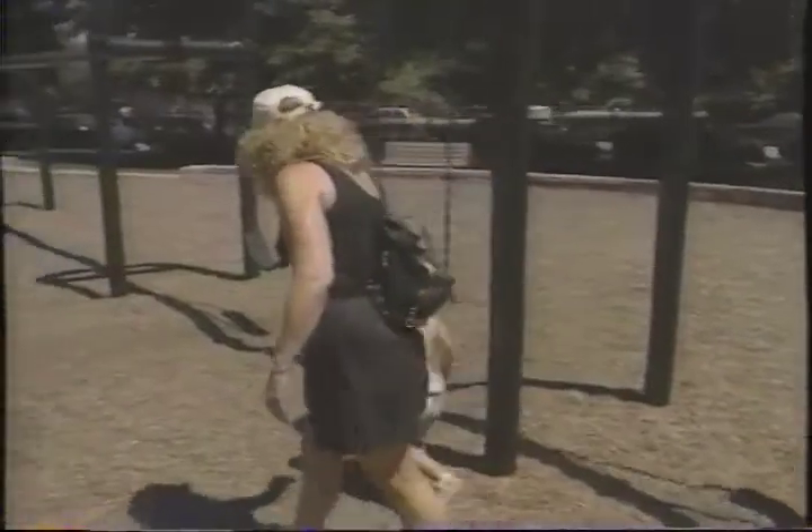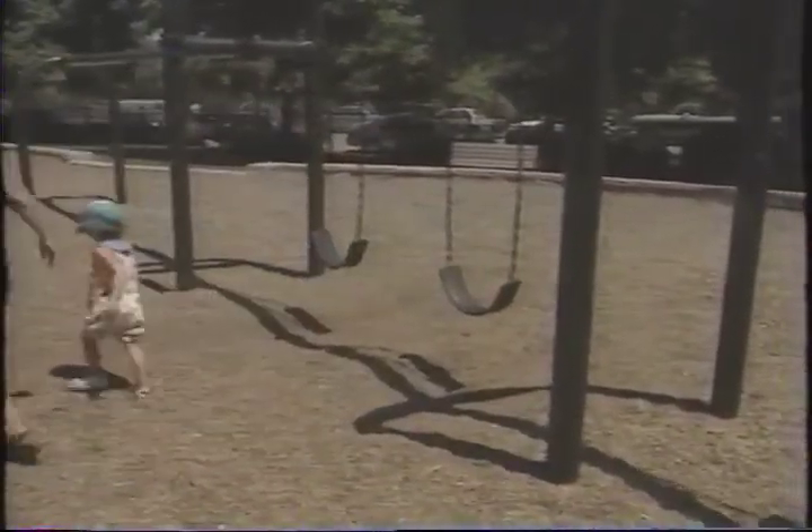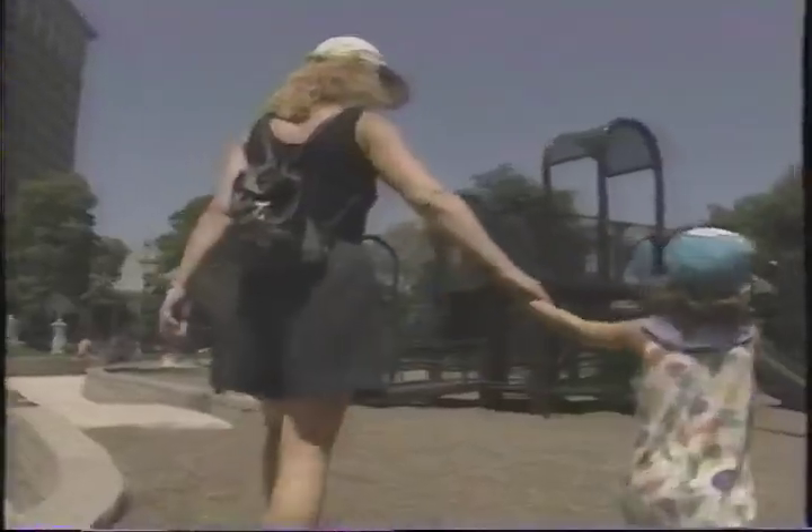My generation, we didn't put on sunblock. Her generation, that's what we do. We wear a hat. She wears glasses. She gets sunscreen on, and she's great about it.